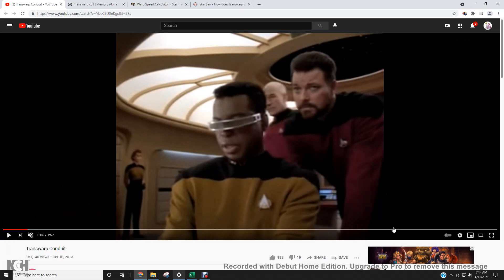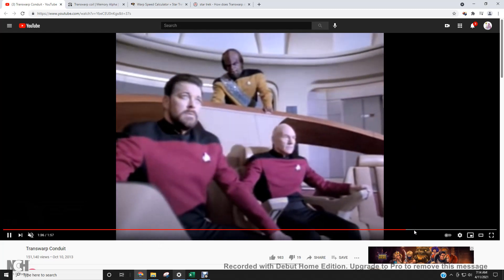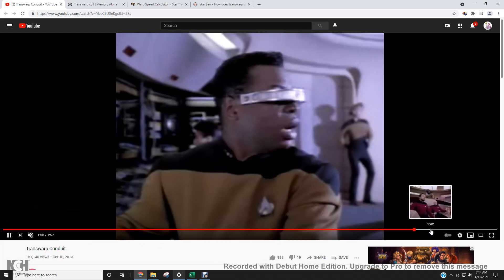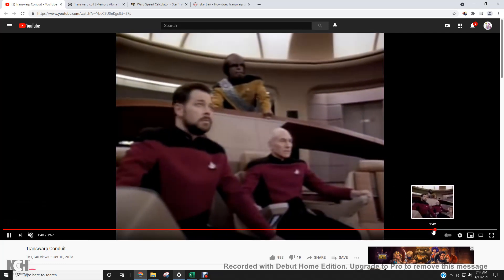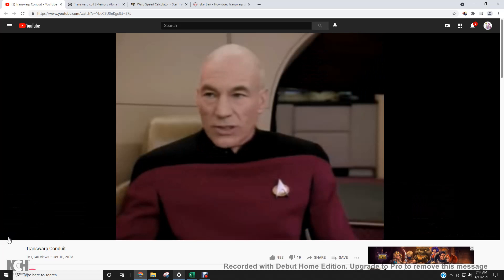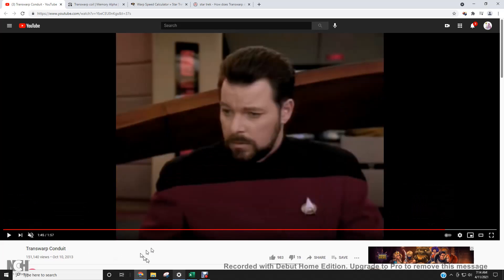After they went in there, I calculated the timeline second by second. The Enterprise entered the Coil at 1 minute 33 seconds, and they completed the journey in 9 seconds, finishing at 1 minute 42 seconds. Commander Riker said they traveled 65 light years in those 9 seconds.